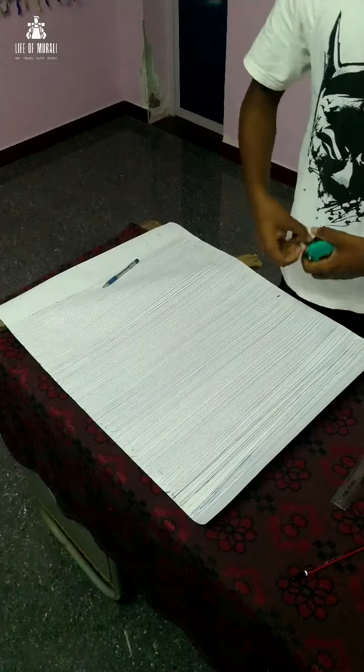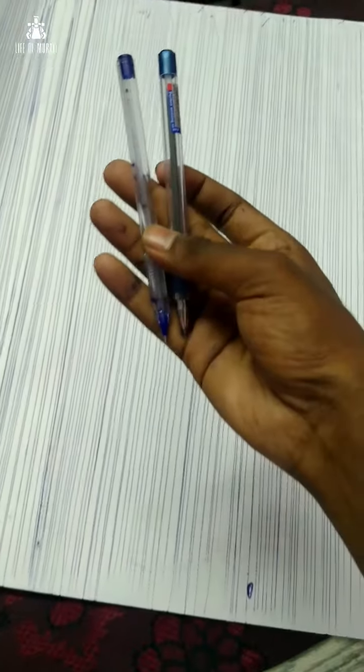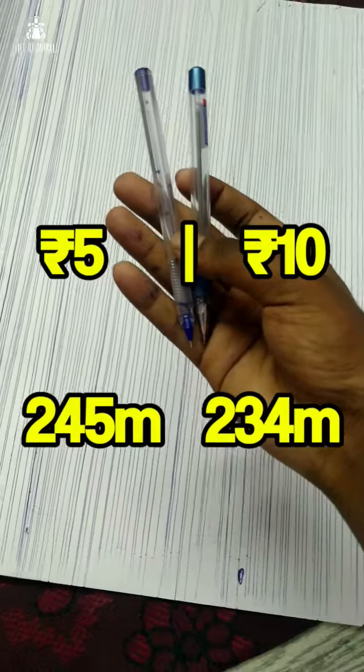We started to calculate the code line. The code is 98cm. The result was 20-24cm. If we did the code, it was 25-25m. The code is still a little bit.